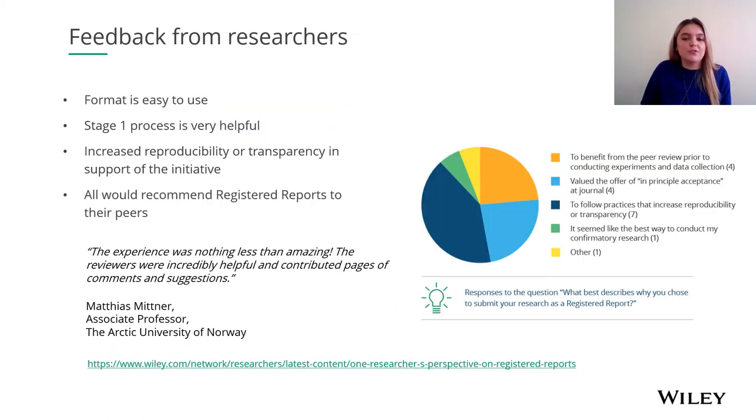So what do researchers who actually published registered reports think about them? Here's why our researchers told us they chose to submit their research as a registered report. The most common answer on the pie chart was to follow practices that increase reproducibility or transparency. This was also followed by the fact that researchers valued the offer of in-principle acceptance and the reassurance that their research would be published regardless of their results, providing that they followed their methodology as stated in the stage one report. We also found that researchers liked the benefit of peer review prior to conducting their experiment and collecting their data — meaning their methodology and research question could be critiqued and potentially improved before they actually had to conduct the study. One researcher, Matthias Mittner, said the experience was nothing less than amazing, that the reviewers were incredibly helpful and contributed pages of comments and suggestions, and overall helped to improve the quality of his research.